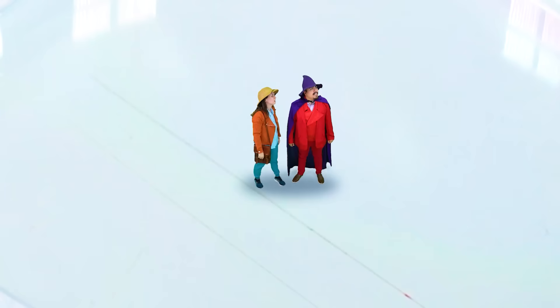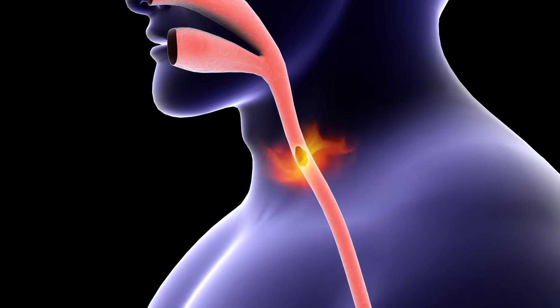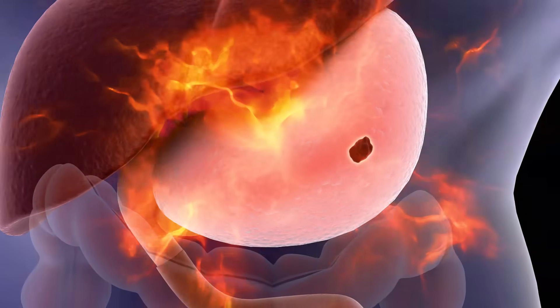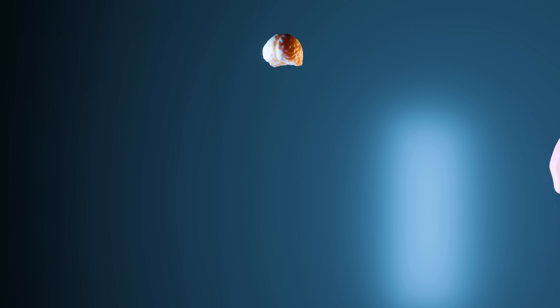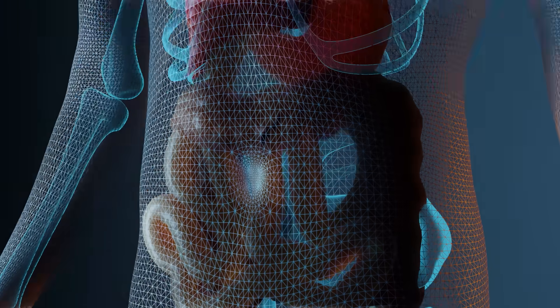This time, things take an unexpected turn when I shrink Wizard and Dr. Bloom. But wait, it gets even crazier. Before I can blink, I end up accidentally swallowing them. What fate awaits our tiny friends inside my belly? Will they be okay? Will I be okay? And most importantly, what do they think of my organs in there? Get ready, because today's episode is about to be insane!